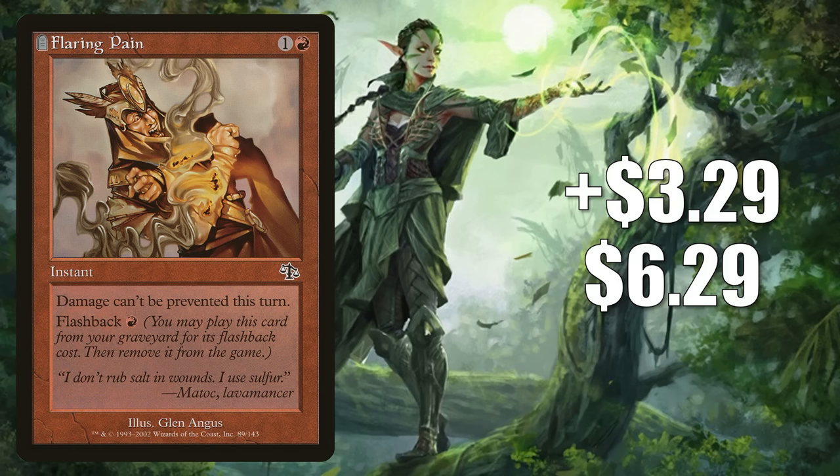Number 12 is Flaring Pain. It goes up $3.29 to $6.29 — a 110% increase. This Judgment copy is the only tournament-legal copy of the card currently. It's hot due to the amount of play it's seeing in the Pauper format, found in a number of decks including Burn and Boggles, both of which typically run two copies in the sideboard. Ultimately, this is a hard-to-find card in demand, which is why it's spiking, though the demand may be split between players and speculators.